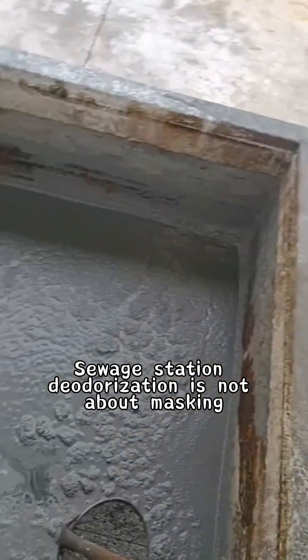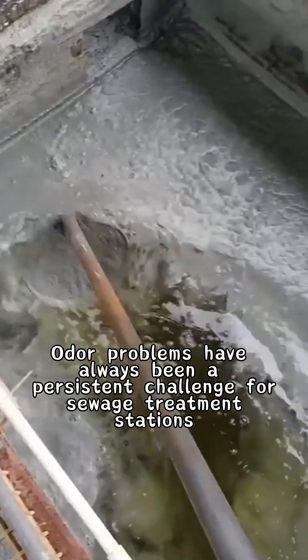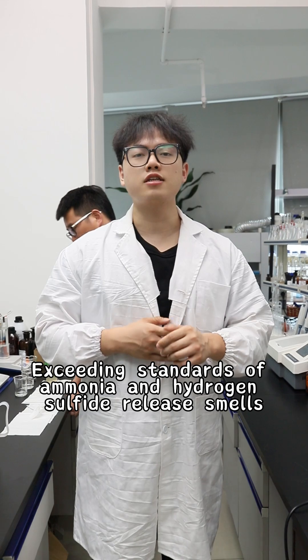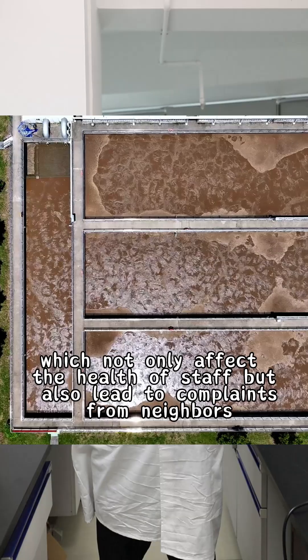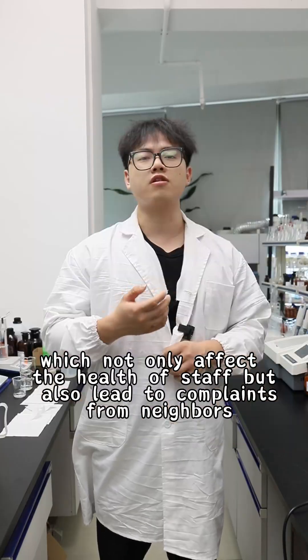Sewage station deodorization is not about masking, but locking in odor from the source. Odor problems have always been persistent challenges for sewage treatment stations. Exceeding levels of ammonia and hydrogen sulfide release odor, which not only affect the health of staff, but also lead to complaints from neighbors.